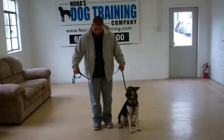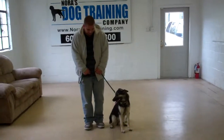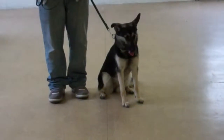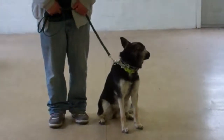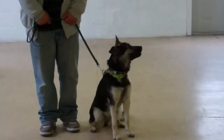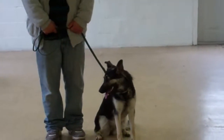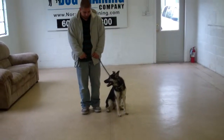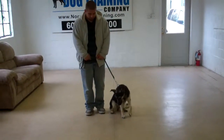Good afternoon and welcome to Nora's Dog Training Company. We're here this afternoon with Barry and Delilah. What we're going to be demonstrating for you today on video is Delilah's ability to understand and respond to her obedience commands, the corrections and the motivation that we give the dogs when we're working with them, and the training equipment that we're using.